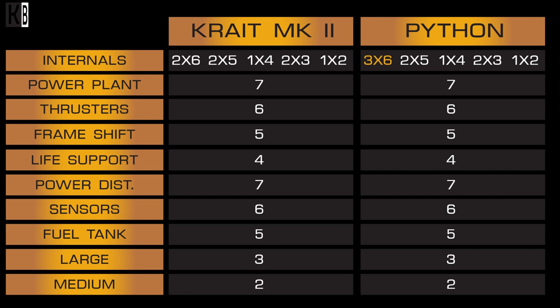The only difference is Python has one extra class 6 internal compartment, giving it an extra 64 tons of cargo. Regarding modules and weapons the ships are almost identical, but Krait Mark II has two additional multi-crew seats versus Python's one. You can also have a fighter bay on Krait, not on Python — that's another bonus for Krait.